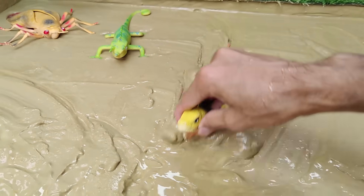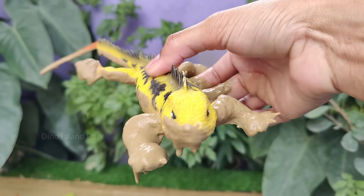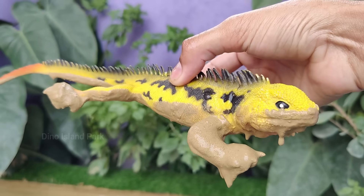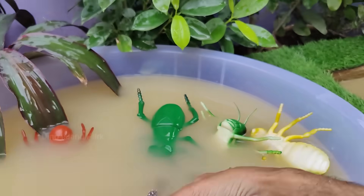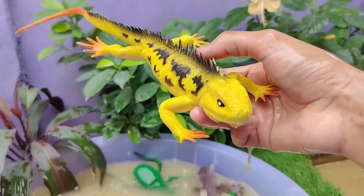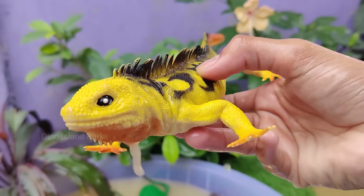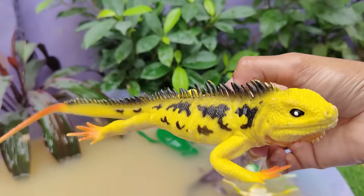Observing the striking yellow-black iguana. They are primarily found in tropical and subtropical regions of Central and South America. In the wild, iguanas vary in size, but they are generally large lizards. Iguanas have long tails that they can use for various purposes. Adult iguanas can reach lengths of up to 6 feet.